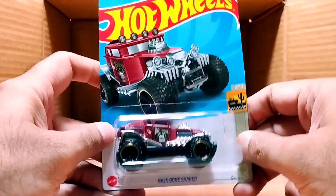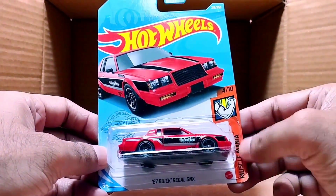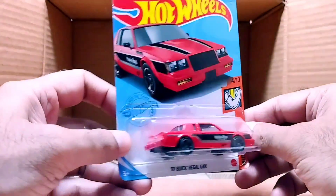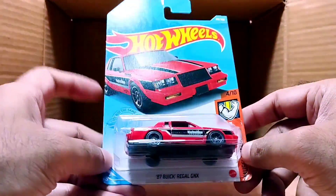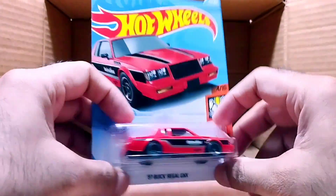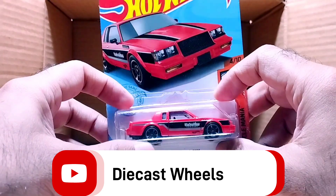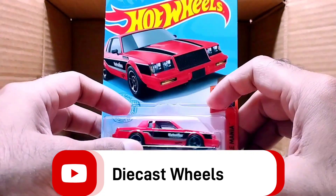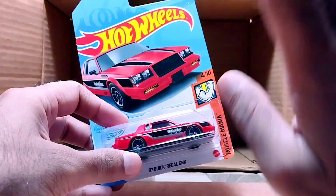Our last one is a muscle car from the Muscle Mania series — it's called the '87 Buick Regal GNX. It's black and red — look at that, so beautiful. That was our last car. Hope you liked our video — thank you for watching! Please subscribe and press the bell icon for more videos so you can get notifications. Please like and share — hope to see you in our next video. Until then, bye!